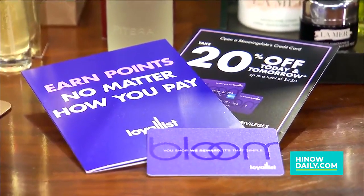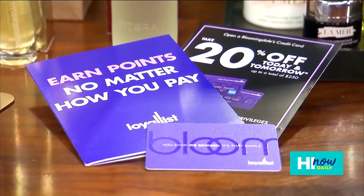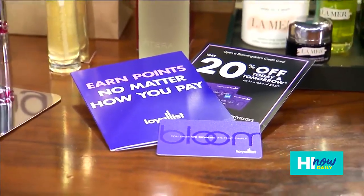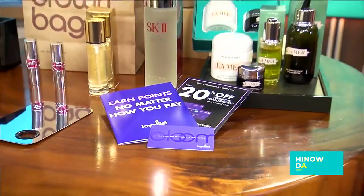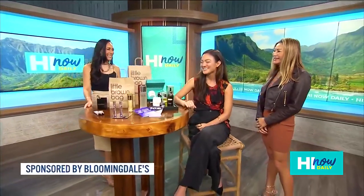If you're looking to save on a variety of top-rated beauty brands like La Mer, Bloomingdale's has a promotional deal you can really get excited about. I'm with their general manager, Lou Tran. Thank you so much for joining me. And you might recognize this beautiful face — she is a former Miss Hawaii 2022 and one of our favorite hosts here on Hawaii Daily. We are going to talk all about the promotional deals.